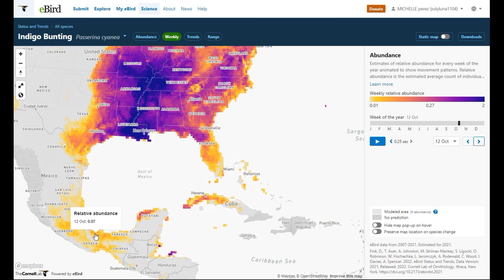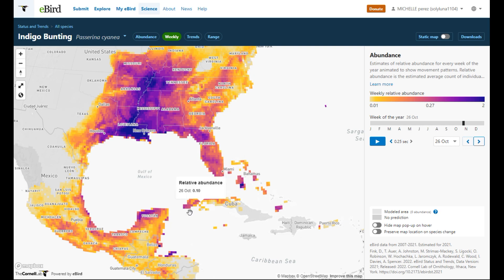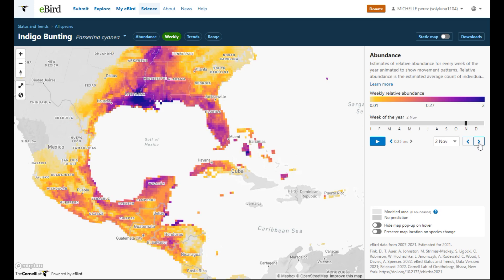You can see they're making that jump over to the Yucatan, and they're congregating down in Florida to jump over into South America. That's where they're going to stay throughout the winter. By October 26th they're heavier into Florida; late into November they're even heavier into Florida and Louisiana, making their way south.